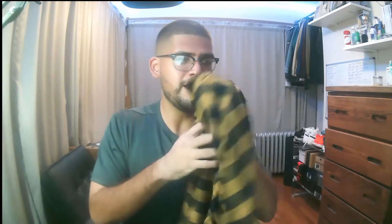First off, we got this really basic red and black flannel. You can't go wrong with the essentials — it's an everyday piece, you can wear it for anything. And I also got this yellow and black flannel. Another very basic piece, but I didn't have one. Well, I had one but it got too old, so I needed to pick one up.